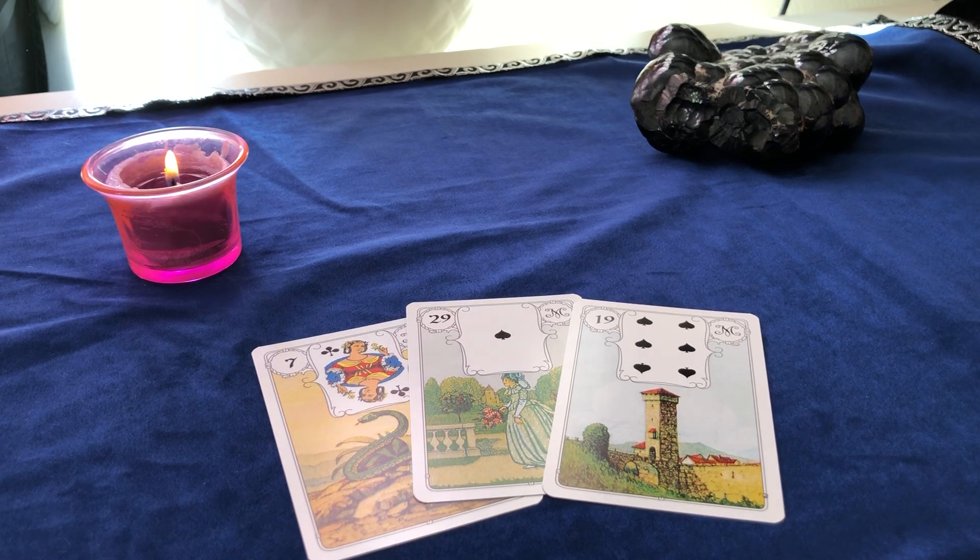Hi, this is Claire again with the cards of the week, and today we are using the Lenormand Blue Owl.